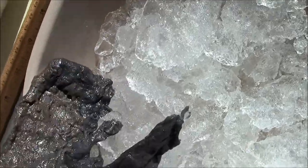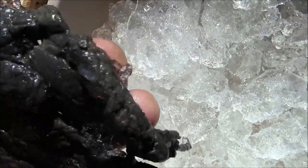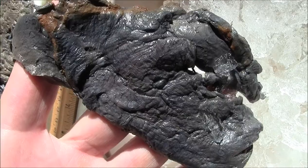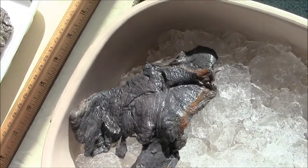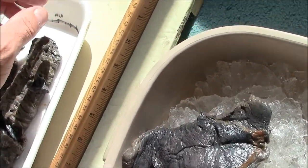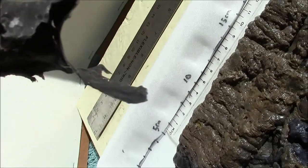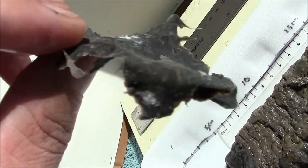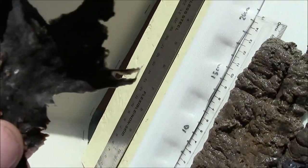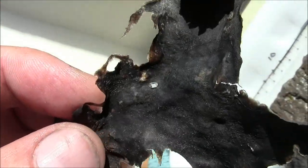I'd really like to see some video of it in the wild — it or whatever it is. Things to come, I'm sure. And here is a piece of blob that's been dried. Dries just like a potato chip, so it dries completely. Dried it on a newspaper.